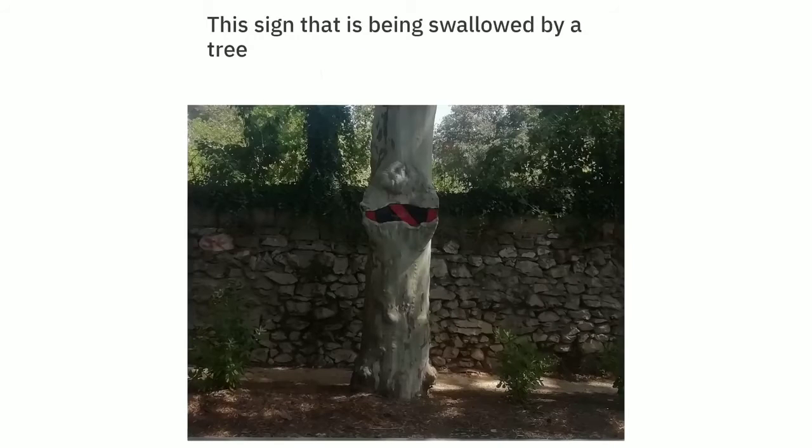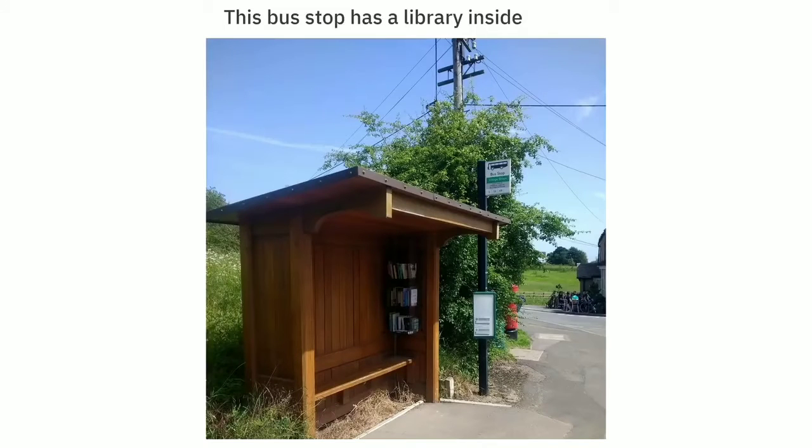This sign that is being swallowed by a tree. This bus stop has a library inside.